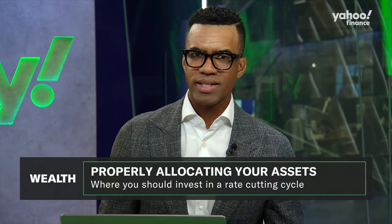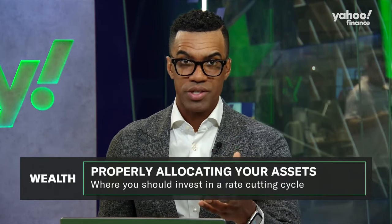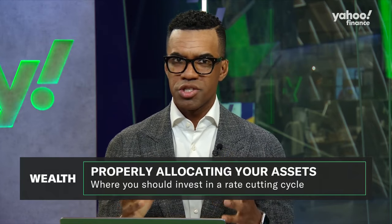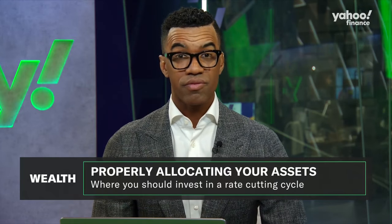The Fed's 50 basis point cut yesterday provides an opportunity for investors to reassess their current portfolio allocation. So what strategies should you be using to take advantage of the Fed's easing cycle? Here to help, we've got Matt Stuckey, who is the Northwestern Mutual Wealth Management Chief Portfolio Manager of Equities.